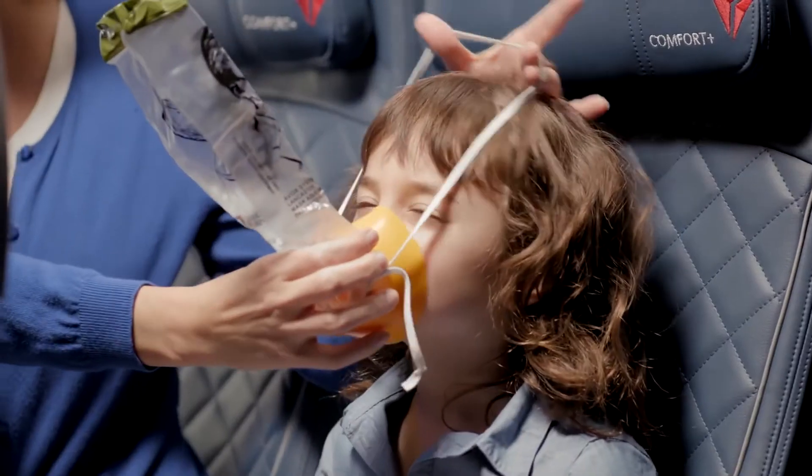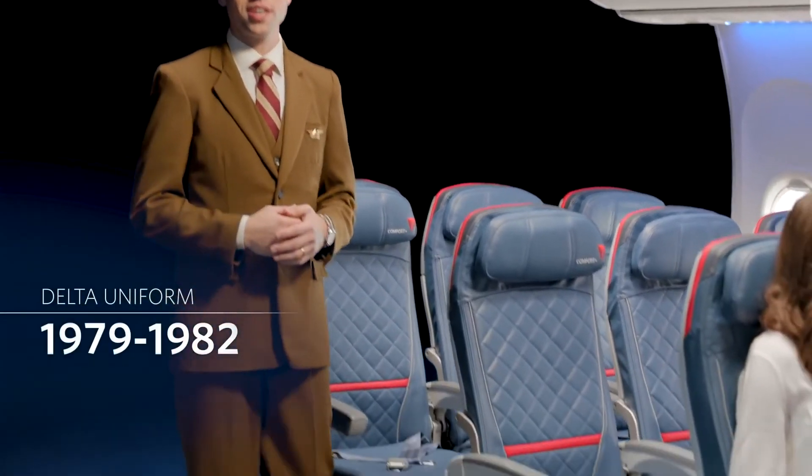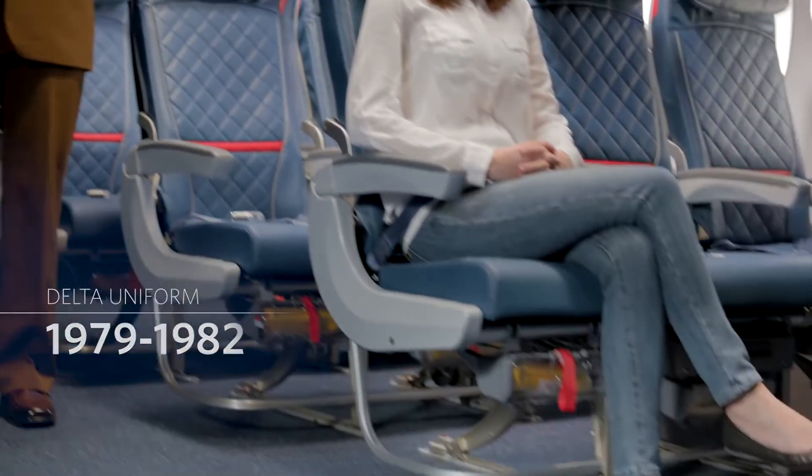Be sure to adjust your own mask before helping others. A water evacuation is also unlikely, but just in case, life vests are located under your seats in the main cabin.